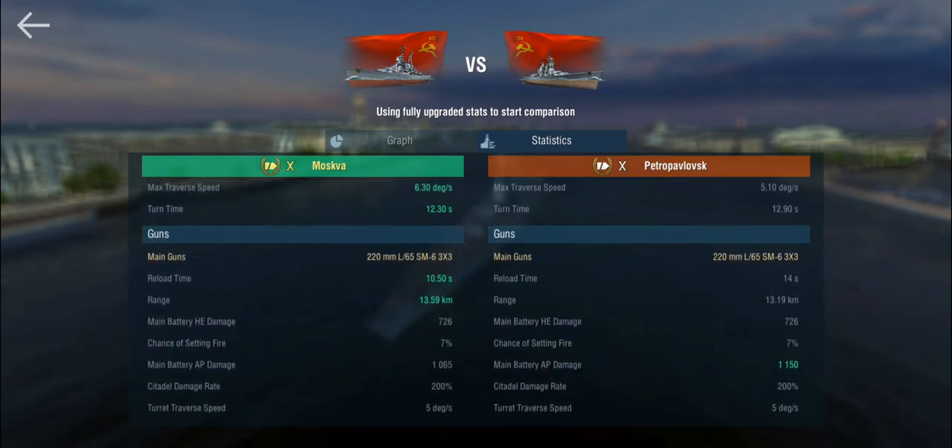These are the 220mm L65 very high velocity main guns. The Petropavlovsk compared to the Stalingrad and Moskva has inherited the Moskva's gun caliber and the Stalingrad's reload — so 220mm guns with a 14-second base reload, and we only get nine of them.